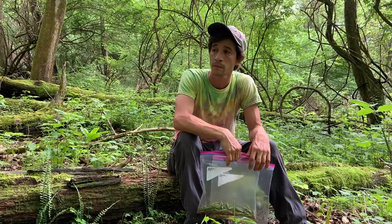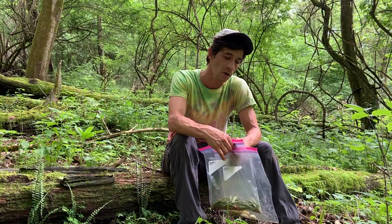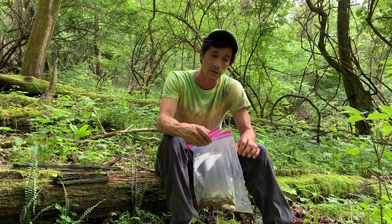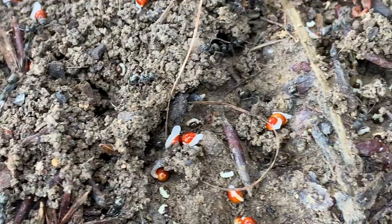So we're going to participate in a game with the ants called myrmecochory — it's the ant dance. That's the seed dispersal mechanism that a number of plants have around here, using the ants to transport the seeds and bring them underground. Myrmec is Greek for ants, and chory, as in choreography, means dance. There are thousands of plants around the world that have this adaptation.